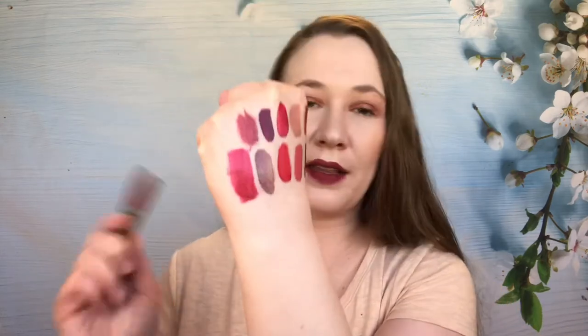Then we have Urban Decay Trap Queen — sparkly, very drying, but nice color. I just didn't like this one on me as well as the ones that don't have sparkles in them. It looks really pretty though. A friend might really like it, so I'm going to pass this one along too.